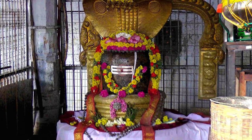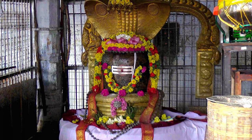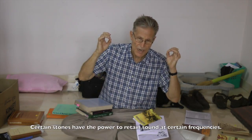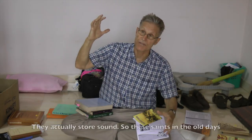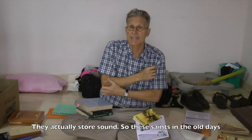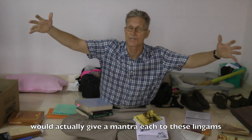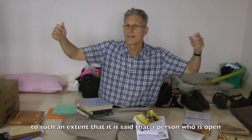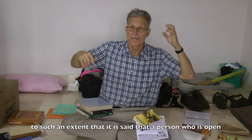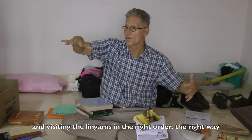As researcher Ram Kral explains, the five element lingams have been imbued with a particular frequency by the seed mantras that are continually intoned by the priests. In a sense, the pilgrim is being retuned and purified by this frequency when they approach the lingam for darshan. Certain stones have the power to retain sound at certain frequencies—to actually store sound. A person who is open and visiting the lingams in the right order and in the right way can be affected by this.